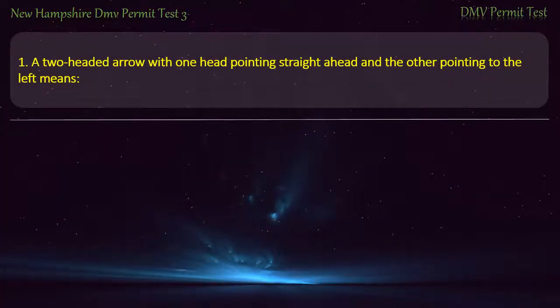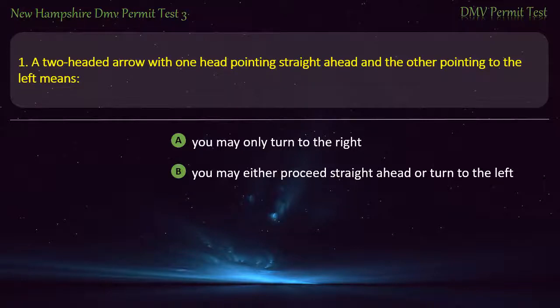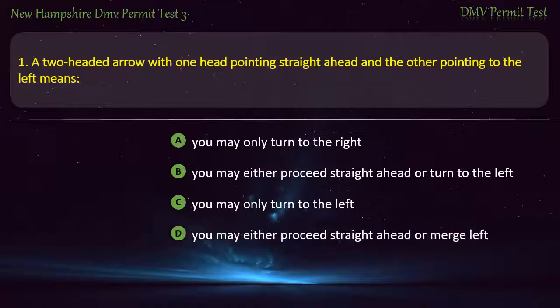Question 1. A two-headed arrow with one head pointing straight ahead and the other pointing to the left means: You may only turn to the right; You may either proceed straight ahead or turn to the left; You may only turn to the left; You may either proceed straight ahead or merge left. Answer: You may either proceed straight ahead or turn to the left.